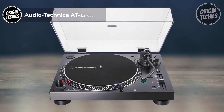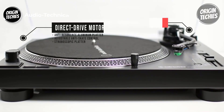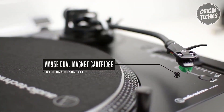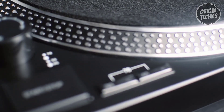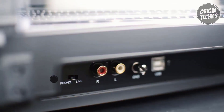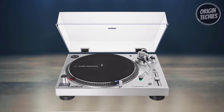Audio-Technica AT-LP120X: Priced at $399, the Audio-Technica AT-LP120X is a manual turntable that encapsulates the essence of quality playback for vinyl enthusiasts. This meticulously designed turntable is a versatile solution for audiophiles seeking a reliable and dynamic analog experience. Equipped with a built-in phono preamplifier, it offers the flexibility to choose between phono or line-level output. The direct-drive DC servo motor, coupled with adjustable dynamic anti-skate control, ensures consistently smooth playback, preserving the integrity of your vinyl collection.